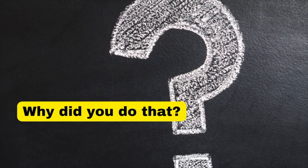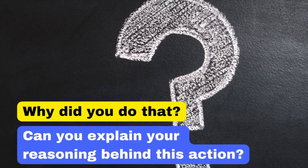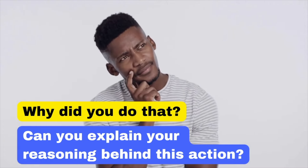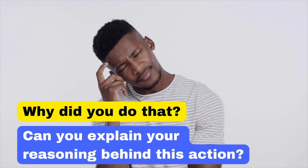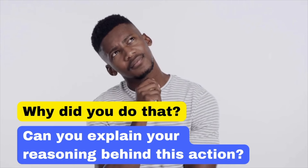'Why did you do that?' can come across as accusatory. Instead, say: 'Can you explain your reasoning behind this action?' By saying this, you show that you are seeking to understand the thought process behind a decision, which is much more respectful and productive.